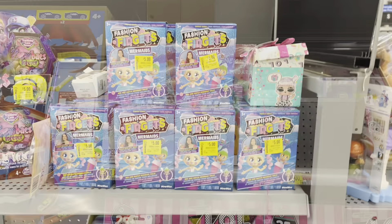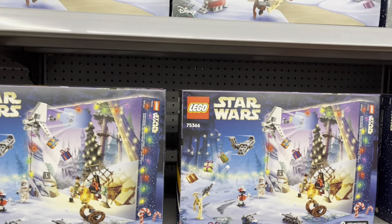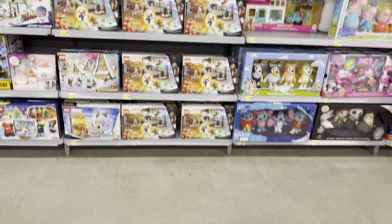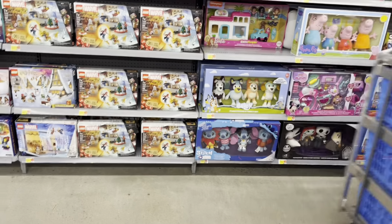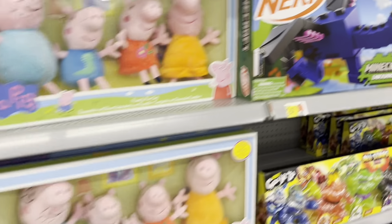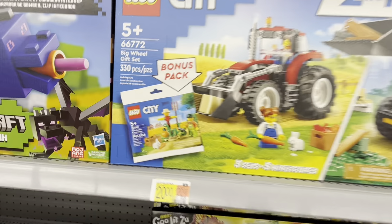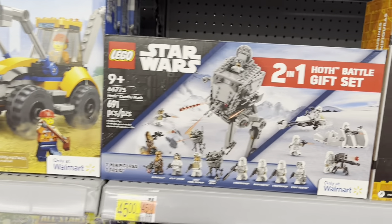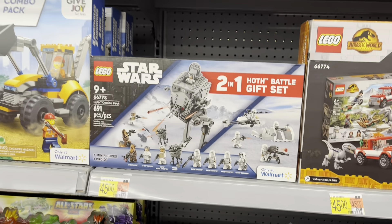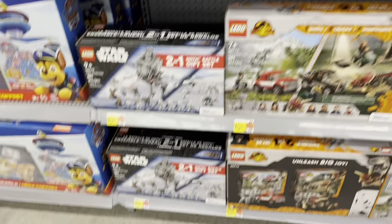Got some advent calendars - there's LEGO Friends, Marvel, and Star Wars. Got some of the new LEGO combo packs - there's a city pack that comes with a fun little add-in farmer and a scarecrow. There's the Star Wars Hoth two-pack with a walker and some snow troopers. Some Jurassic World two-packs - pretty cool.